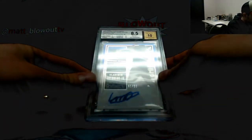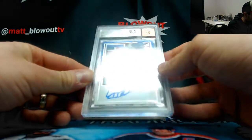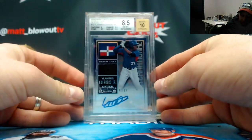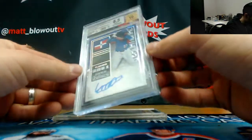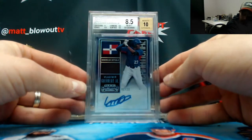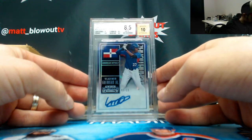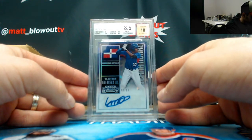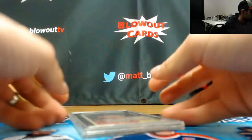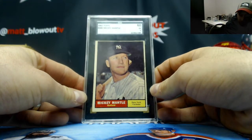We've got a 2015 Panini Contenders International Ticket auto cracked ice variation — Vladimir Guerrero Jr., one of 23. You might want to crack that out of the case and sell it raw. And graded 8/5/10 — can't go wrong with this one — SGC 60, 1961 Topps Mickey Mantle.